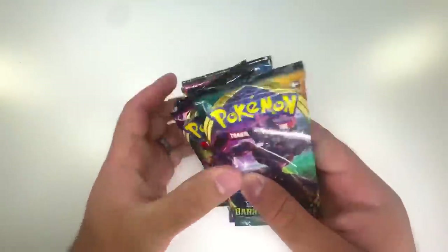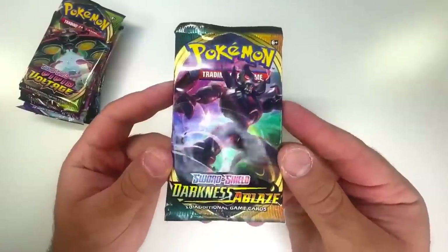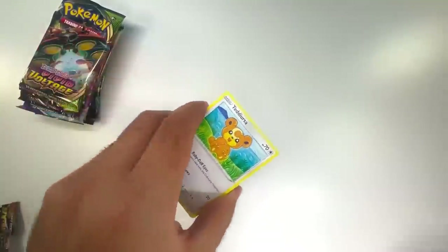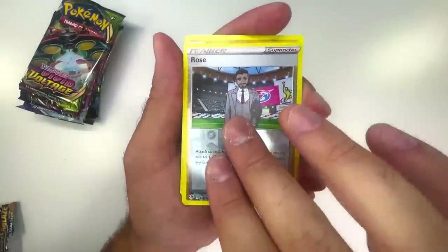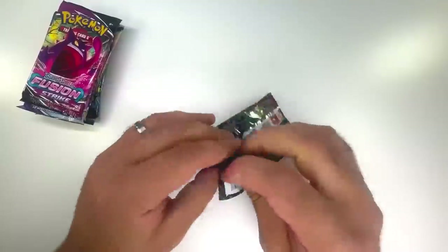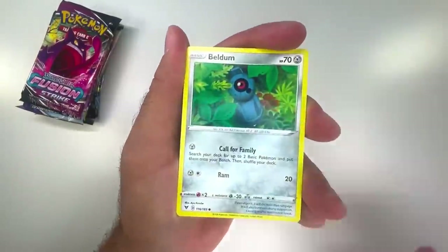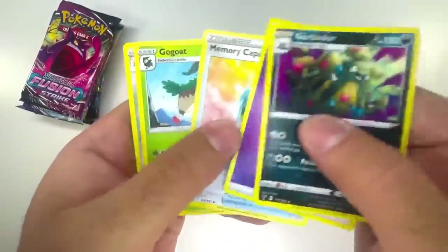Now we have a ton of different packs from the surf mall that cost me $111 total. Starting with Darkness Ablaze — same situation, I was desperate looking for Pokémon cards and paid quite a lot. Jigglypuff, Rose, and a big old Hippowdon. Vivid Voltage up next — oh my god, I should have just stayed on the sand. Yanma — straight up Garbodor, trash pulls.